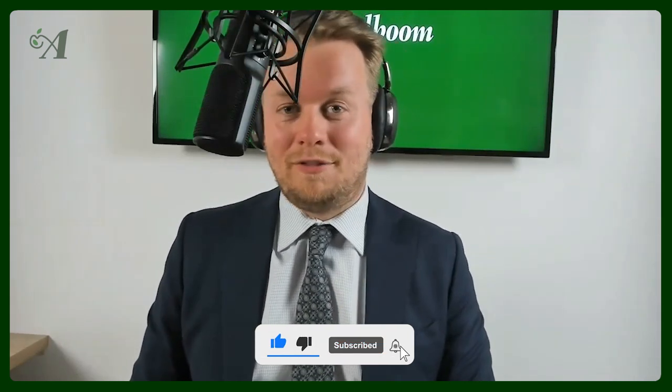Amazing, amazing. Thank you for sharing your stories, Matthias. If you're watching this video, make sure to subscribe to our YouTube channel, and next week we have another Top 3 Pens series. Bye-bye.